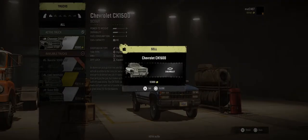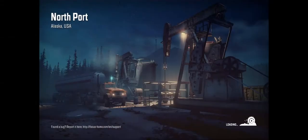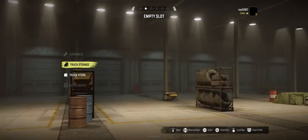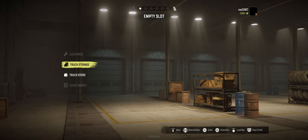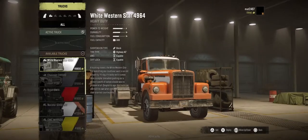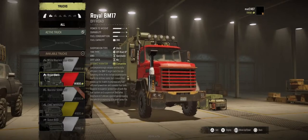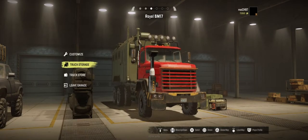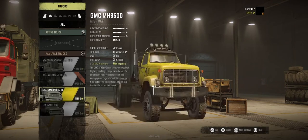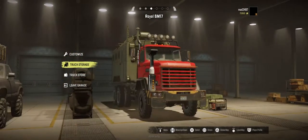We're going to sell that one, aren't we. Okay, into the garage - and then we need to get out a couple of vehicles. Track storage... Deploy. Deploy. Deploy. Deploy. That'll do at the moment.